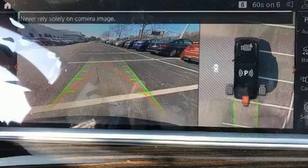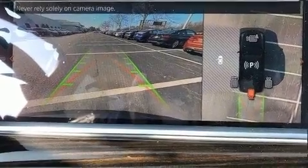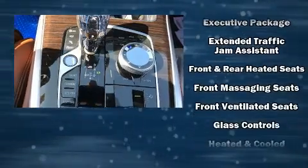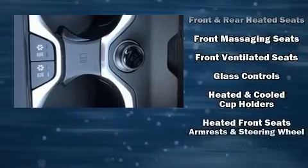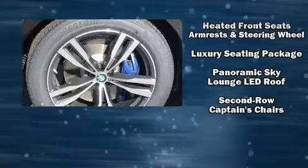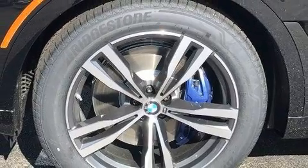BMW also prioritized safety and security with features such as front and side impact airbags, a panic alarm, an emergency communication system, and four-wheel disc brakes with ABS. Brake Assist technology provides extra pressure when applying the brakes.